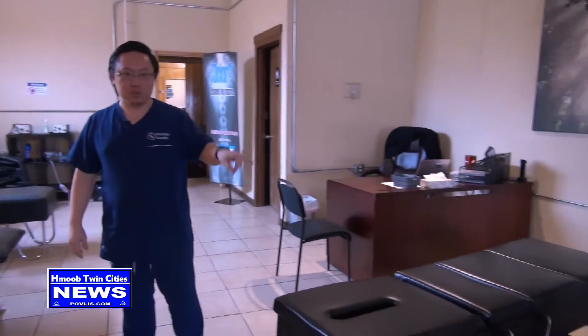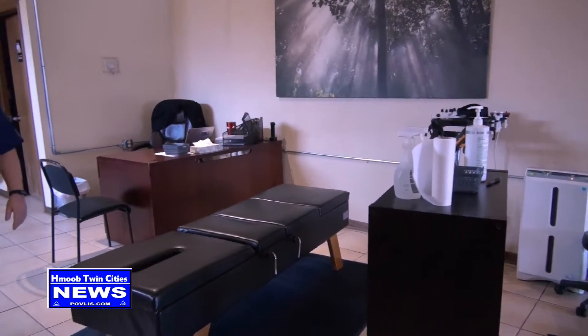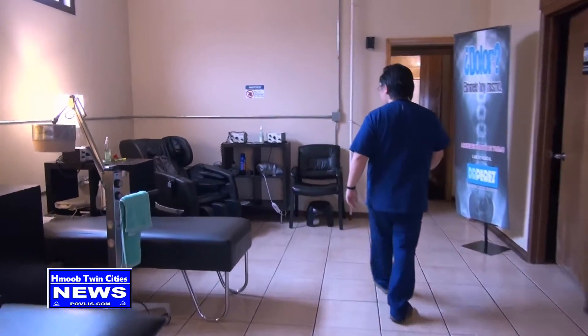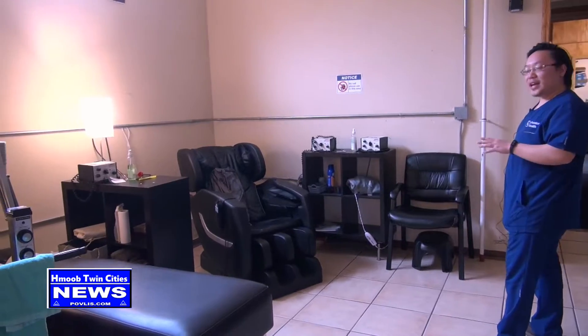Here on this side we have our two adjustment tables. This is where we adjust our patients. We also have a massage chair if you would like to sit down or if you're not able to lay down.